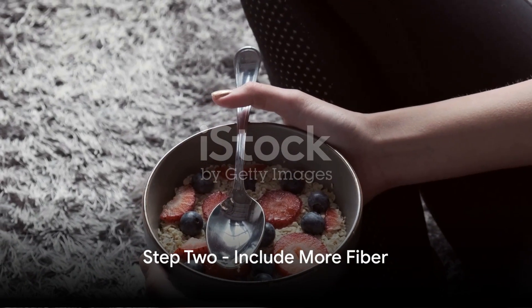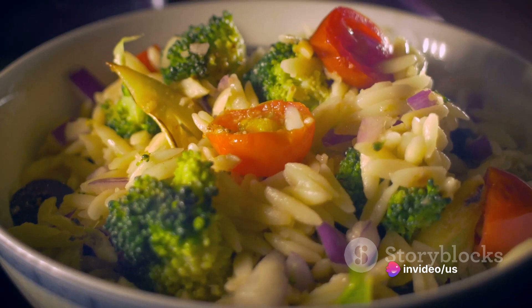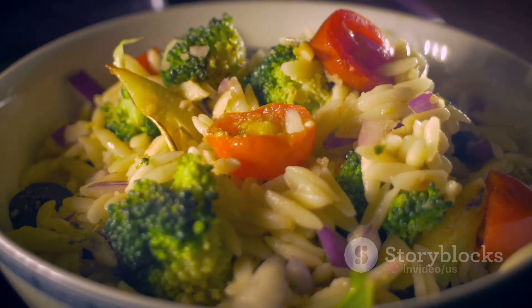Step 2: Include more fiber in your meals. Fiber isn't just good for digestion — it also feeds the good bacteria in your gut, helping them thrive. Whole grains, fruits, vegetables, and legumes are all fiber-rich foods.